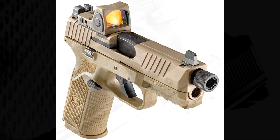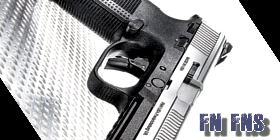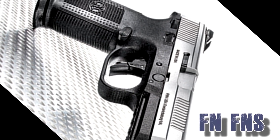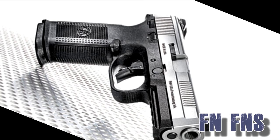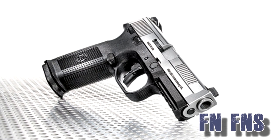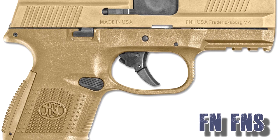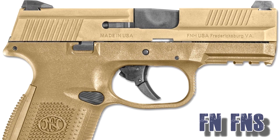FN also offers another fully ambidextrous handgun, the FNS, starting at $450. It is striker-fired as well, with 17 rounds and barrels from 3.6 to 4 inches — meaning they have both a carry size and a full-size handgun available.